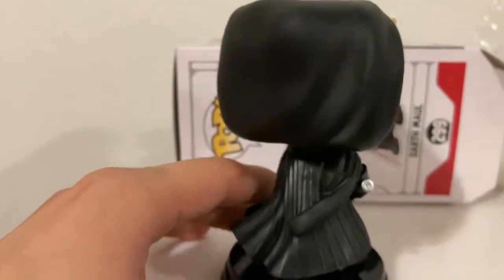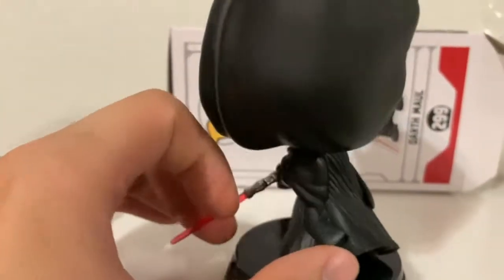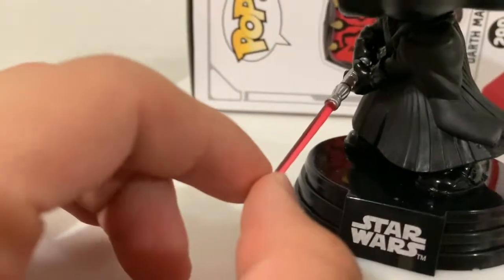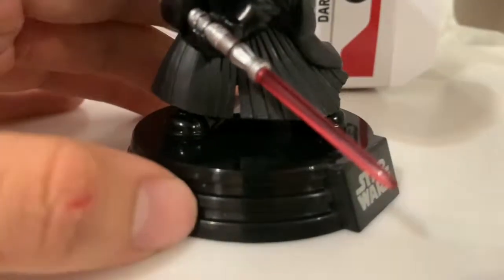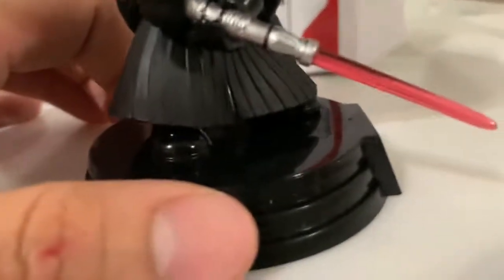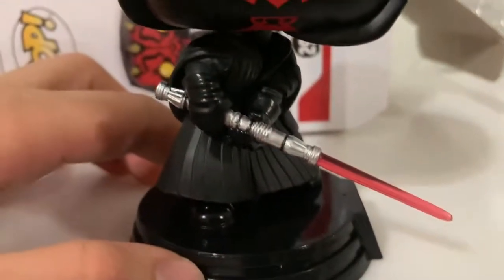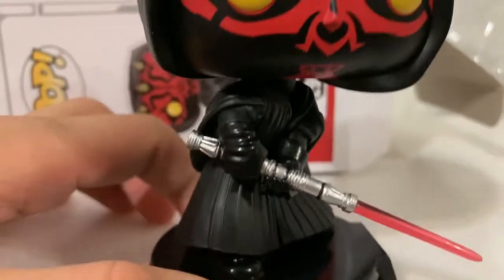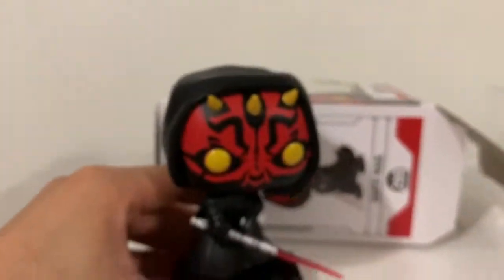It's pretty detailed. The sword — man, this feels like it's gonna break, I'll be careful with it. It'd be cool if one of the lightsabers glowed in the dark, but this is fine. He has the Star Wars bobblehead feature.